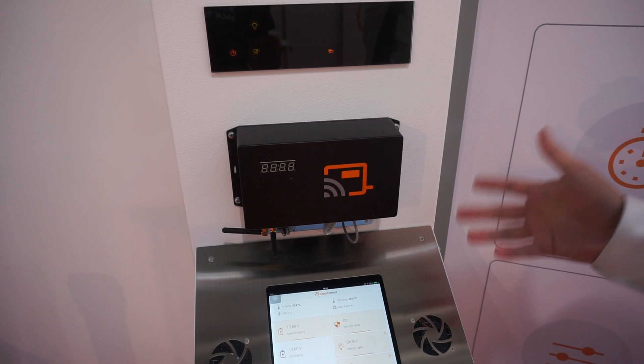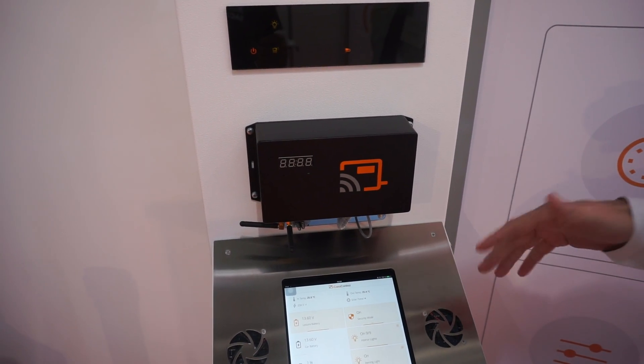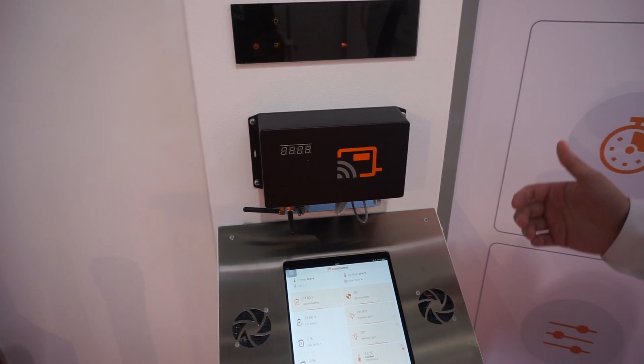Locally, everything is controlled by Bluetooth Low Energy, and then remotely via GSM. If that is not enough, you can also use a satellite network for control.